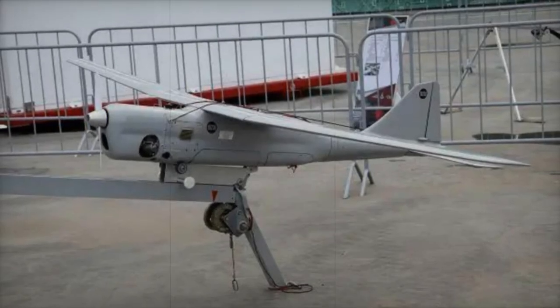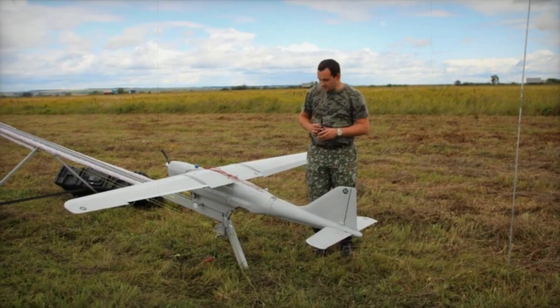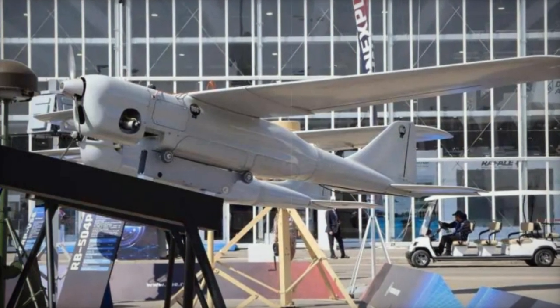The presentation of the Orlin 10E at WDS 2024 underscores the growing importance of UAVs in international defense and security. These technologies offer unparalleled surveillance and reconnaissance capabilities, essential for decision-making and field operations management in today's complex security context.